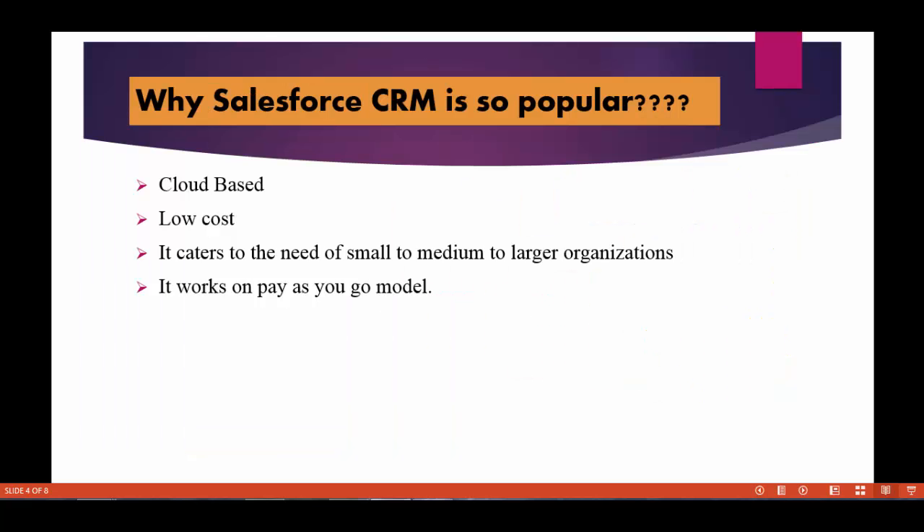There are so many CRM tools available in the market right now. Why is Salesforce CRM so popular? One of the reasons is that it's cloud-based.